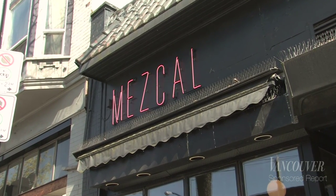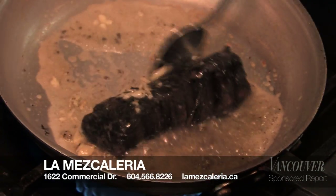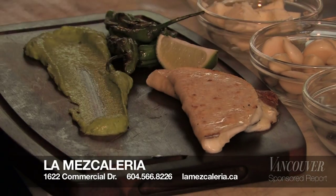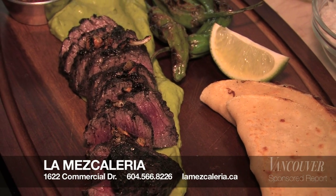I'm Chef Armando from La Mescaleria; I'm from Mexico City. This is the carne asada — the hanger beef steak. We serve it with avocado mousse, some padron peppers, quesadillas, and our signature sauces. This is the most traditional Mexican dish for beef, and it's gonna be fresh, juicy, and so yummy.